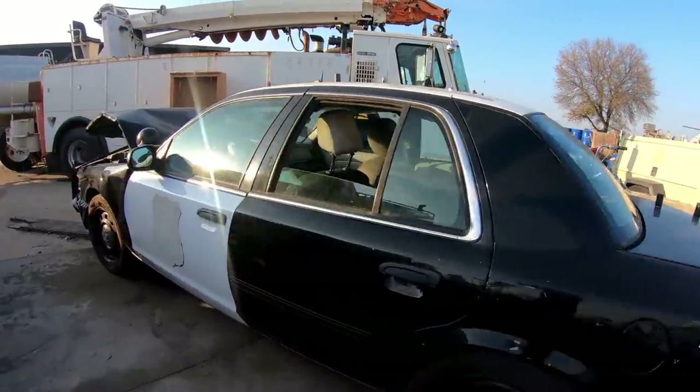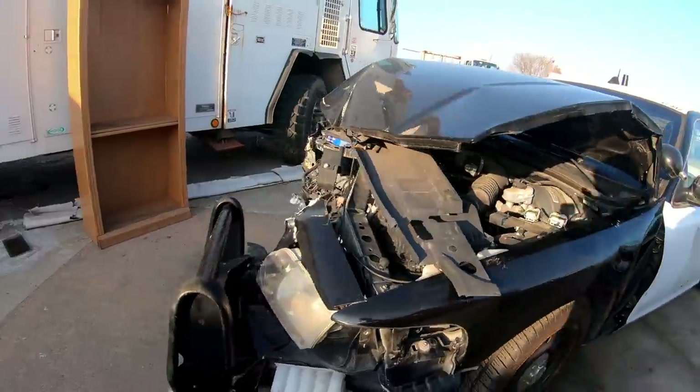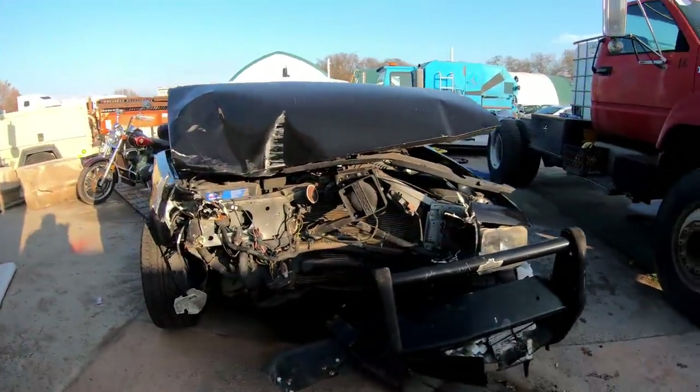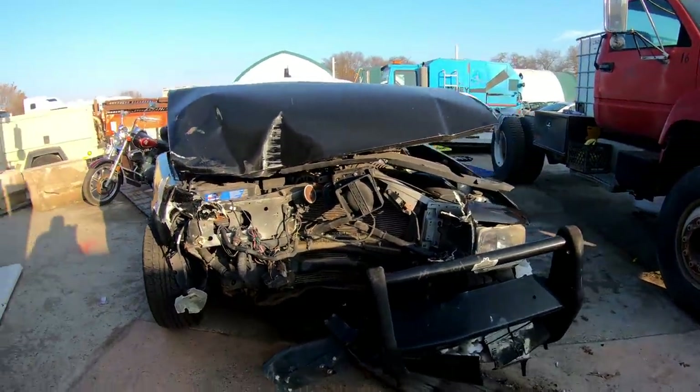We're gonna search this 2011 Ford Crown Victoria police interceptor. Looks like it was in some sort of crazy accident. Let me show you the clip of what happened.